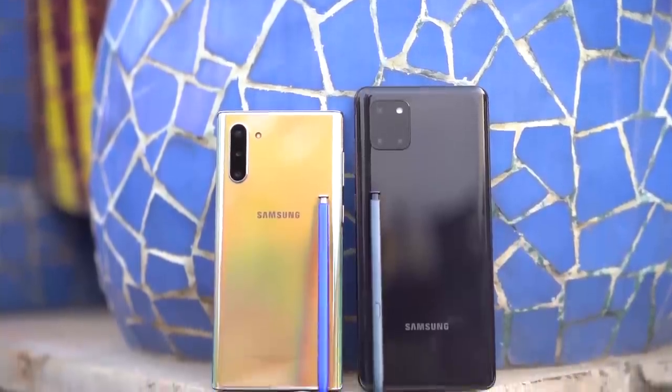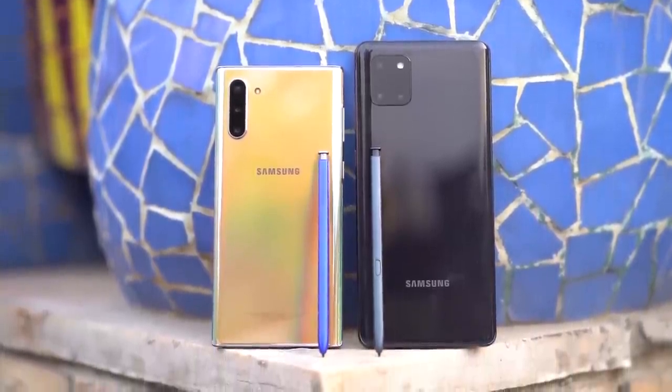We've seen the dominance of OnePlus smartphones in the semi-flagship category for a long time now, especially in price-sensitive markets like Nepal and India. But now we have a new horse in the race — Samsung's latest semi-flagship offering, the Samsung Galaxy Note 10 Lite, comes bearing a lot of similarities with its flagship counterpart. I have been using the Note 10 as my primary device for a long time, and getting a phone that is near identical in terms of the Note experience for almost half the price is simply awesome.